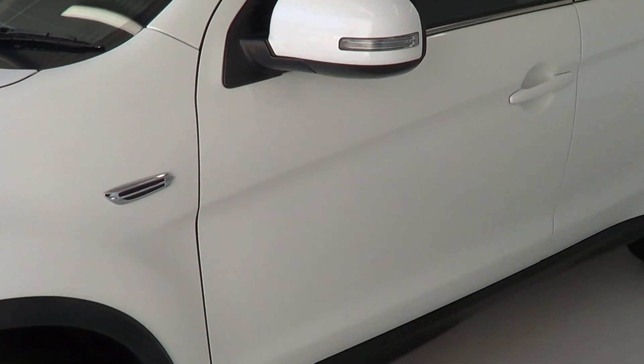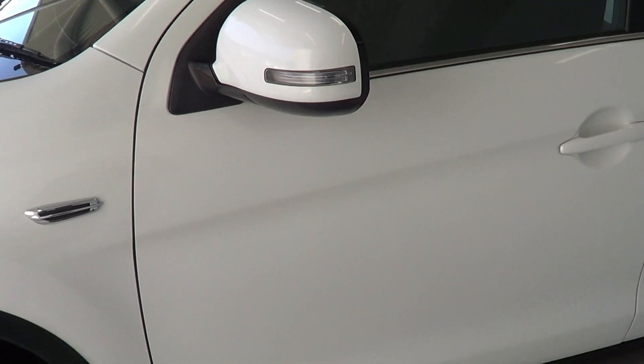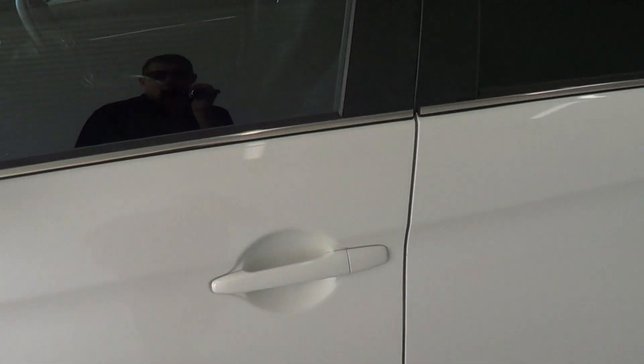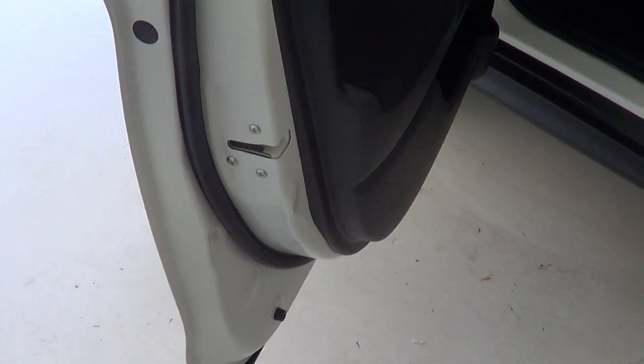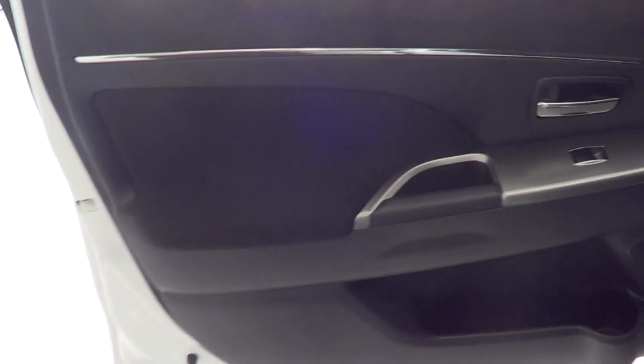As you can see, there are no marks or anything down the passenger door. As I open it up, you can see along your door skin there are no marks, and same thing on your door trim as well — no blemishes, marks or anything like that.